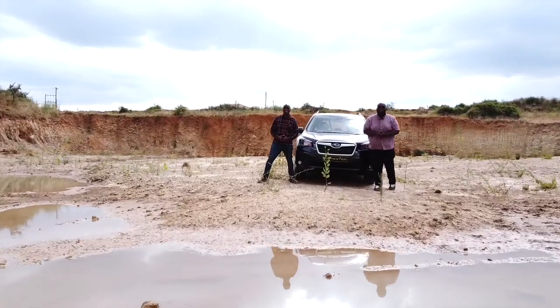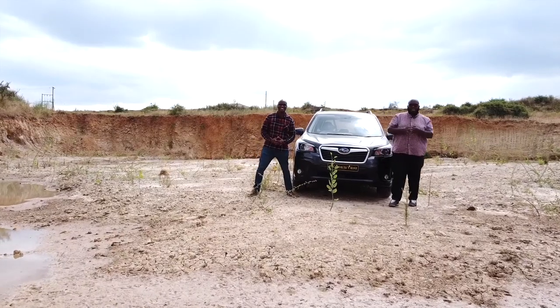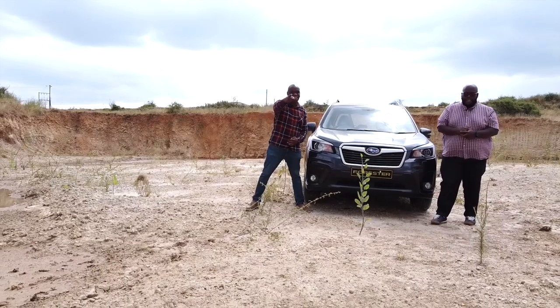Hello and welcome to another exciting episode of Cars with Big Boy Trev. I am Big Boy Trev. My name is Mirigi. And today we have something amazing, something from Fuji Heavy Industries. But first things first, let's check out the highlights of today's show.